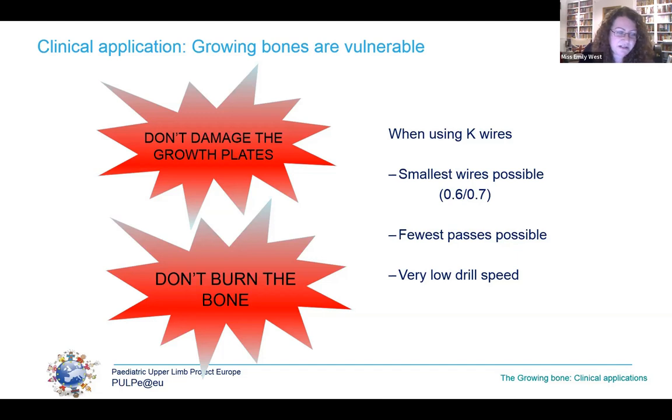The younger the child, the smaller the fragments, the more growth potential remains and the higher the potential damage — but also the more they can remodel. So you have to think very carefully whether operative intervention is needed. If we use K-wires, we aim to use the smallest wires possible, the fewest passes possible, and on a very low drill speed.